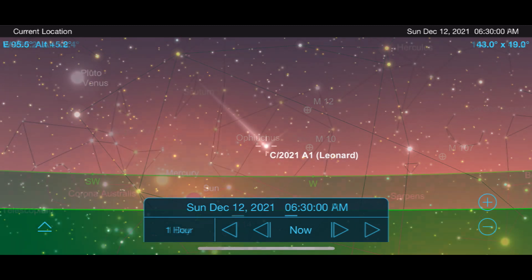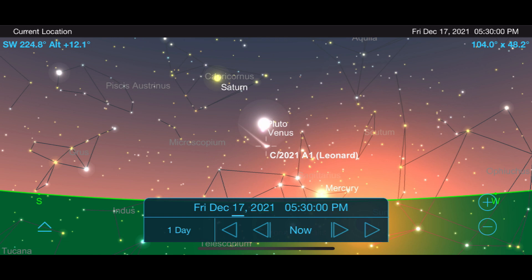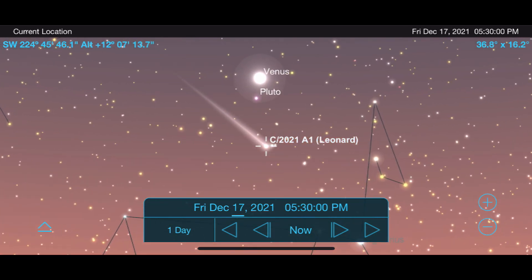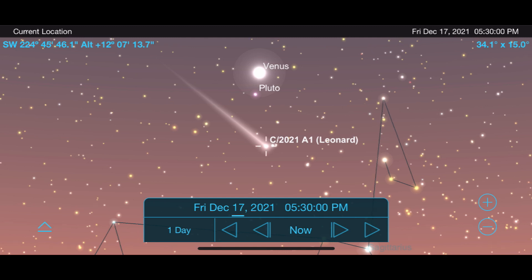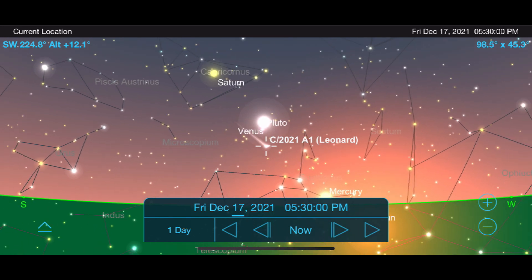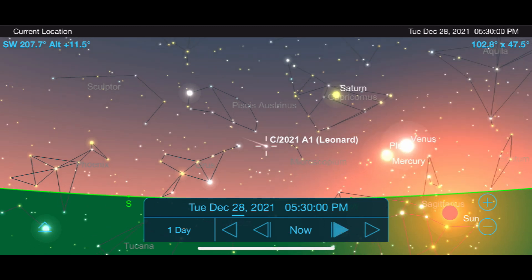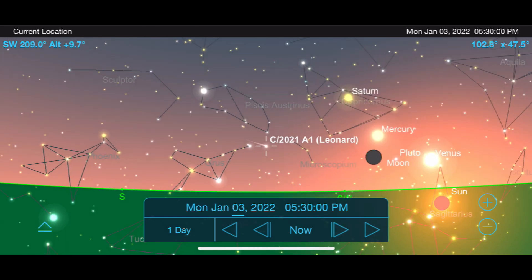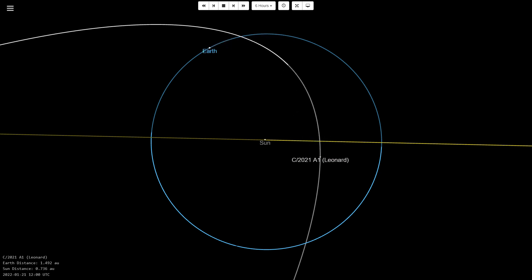After its closest approach to Earth, I would encourage you to make some additional attempts to see it in the early evening sky right after sunset. This is going to depend greatly on whether it under or overperforms our expectations, but if it's bright enough and isn't washed out by the sun, you'll have a great opportunity to view it just below the planet Venus on December 17th. After this date, it will begin to dim significantly each night as it continues towards its closest approach to the sun on January 3rd and moves back towards the outer reaches of our solar system.